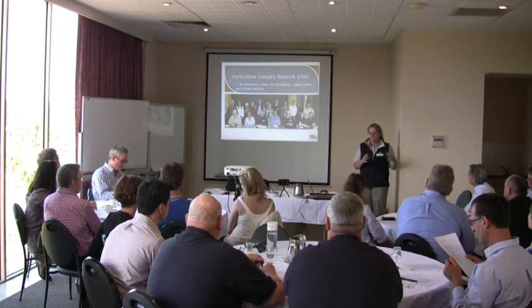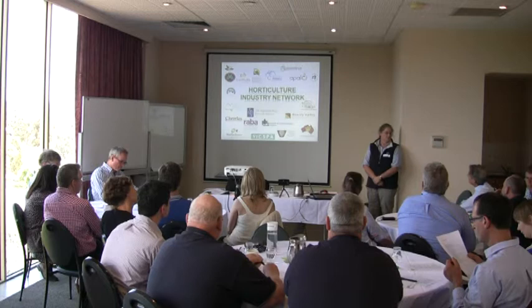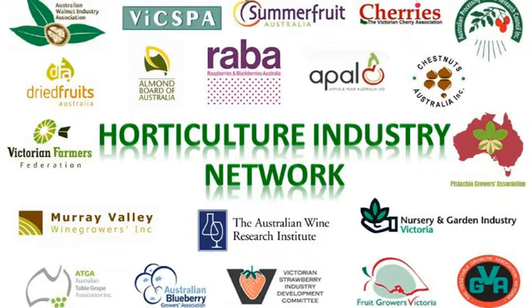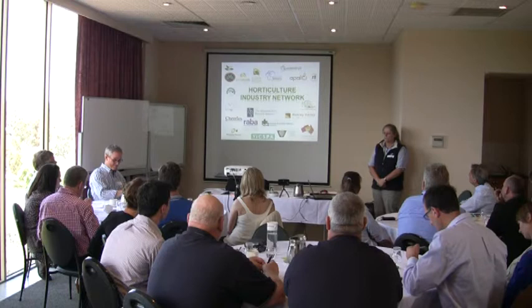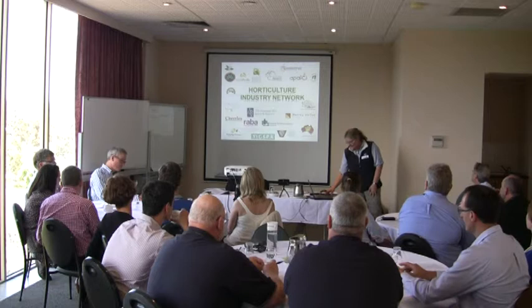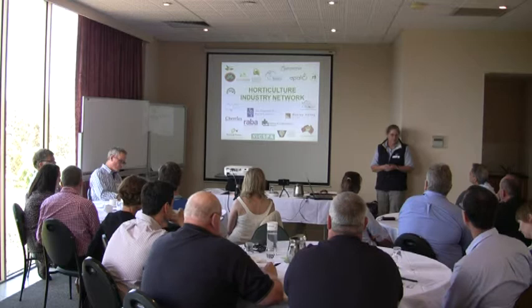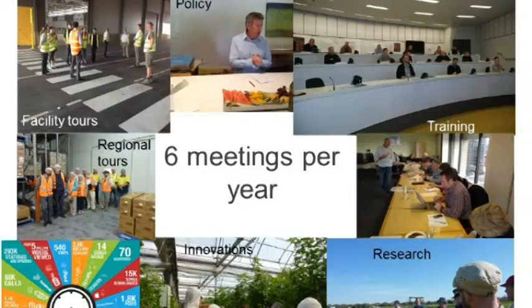I'm going to briefly explain what we've been doing the last three years and exactly what the HIN is. We've got a network of some 21 different horticulture organisations — you can see all our marvellous logos up there. It spreads across pretty well all the temperate horticulture, especially in Victoria. We've got all the industries involved with the HIN, and the network is mostly made up of the industry development officers from those industries and some of the executive offices as well.